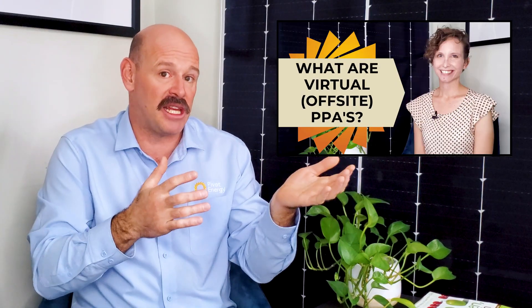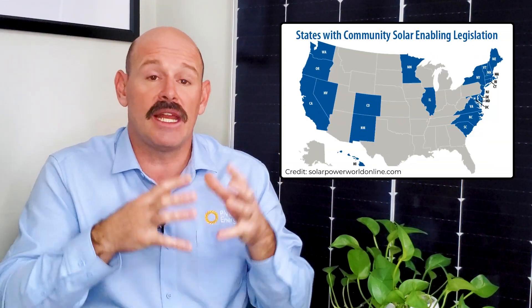Learn about how it works in our video, VPPAs Explained — it's linked below. Many states also offer community solar, and Pivot Energy can help you subscribe to community solar if that is an option available where you live. Check out our Community Solar Explained video for more info and to learn how you can sign up.